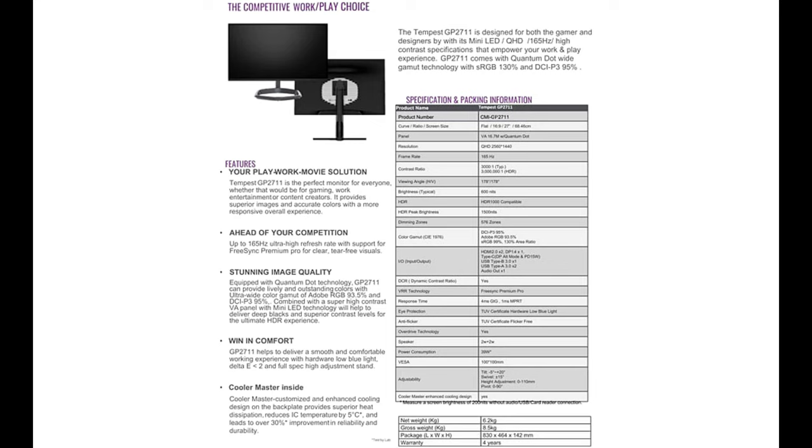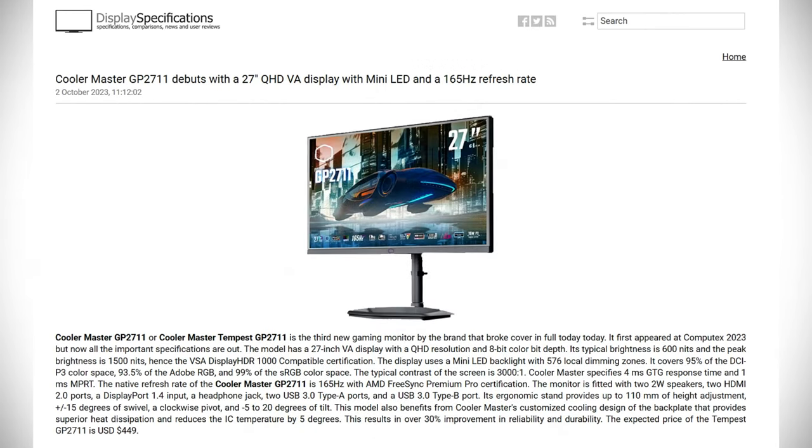The Tempest GP 2711 runs at 165Hz with AMD FreeSync Premium Pro certification and includes 2-watt speakers, two HDMI 2.0 ports, one DisplayPort 1.4, a headphone jack, two USB 3.0 Type-A ports, and one USB 3.0 Type-B port. It also benefits from Cooler Master's customized cooling design on the backplate, providing superior heat dissipation and reducing IC temperature by 5 degrees — resulting in over 30% improvement in reliability and durability. The expected price is $449 US.